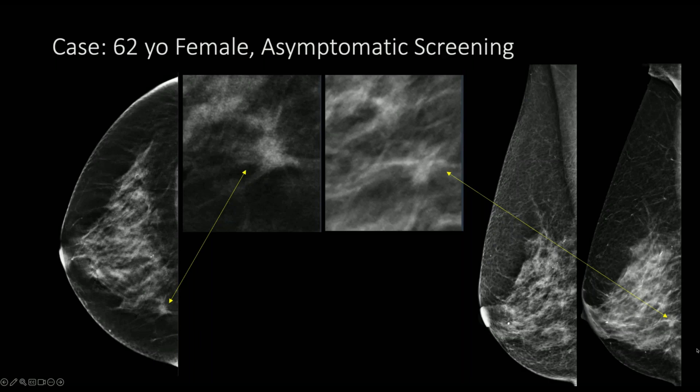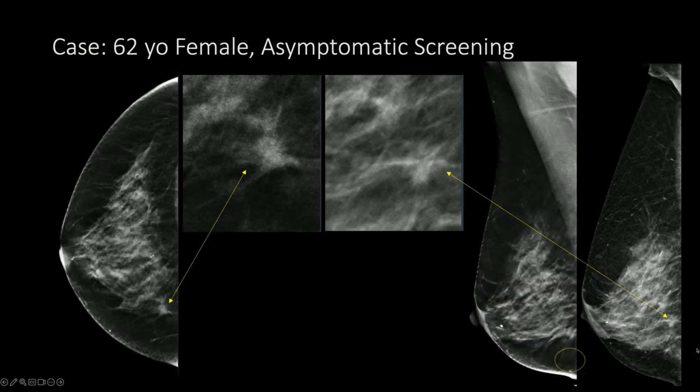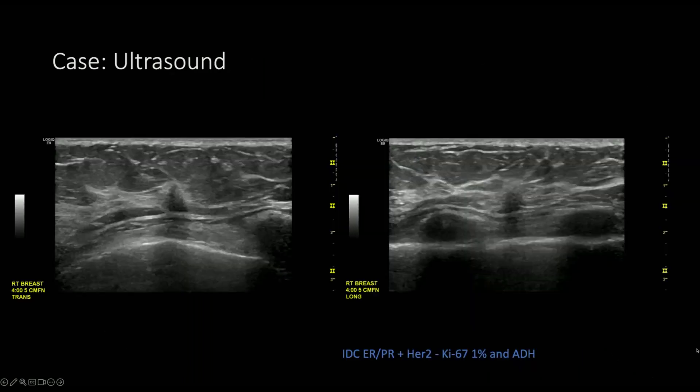On the additional views, digitally zoomed images from the MLO and lateral views are shown. On the tomosynthesis CC and lateral images, the mass with spiculated margins is somewhat more conspicuous, and the finding is less well seen on the standard 2D lateral view but better shown on the DBT view. This was appropriately localized to the lower inner breast. On ultrasound, there's a corresponding small irregular hypoechoic mass with irregular margins and a suspicious echogenic rim. This was a biopsy-proven ER/PR-positive, HER2-negative IDC with a Ki-67 of 1%, typical of a luminal A subtype.